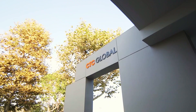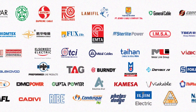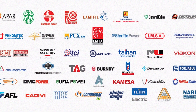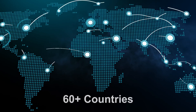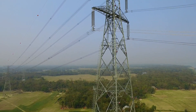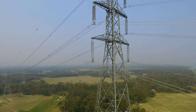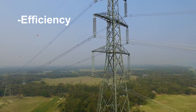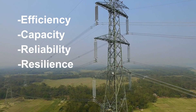Welcome to CTC Global Corporation. We are based in Irvine, California with dozens of manufacturing partners worldwide that supply high-performance ACCC conductors to utilities in more than 60 countries. Since 2003, we have been dedicated to helping the electric power transmission and distribution industry improve the efficiency, capacity, reliability, and resilience of the world's electric power grid.